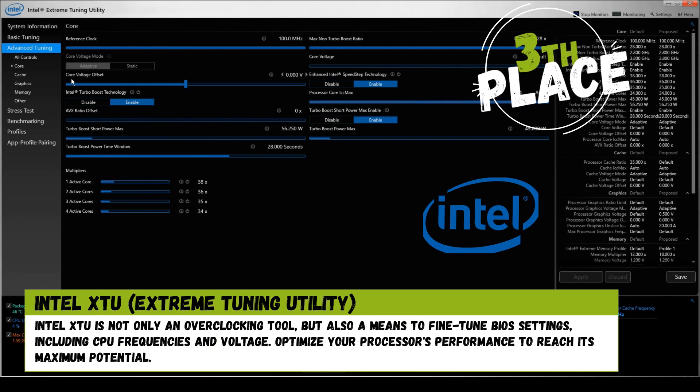3rd place: Intel XTU is not only an overclocking tool, but also a means to fine-tune BIOS settings, including core frequencies and voltage. Optimize your processor's performance to reach its maximum potential.